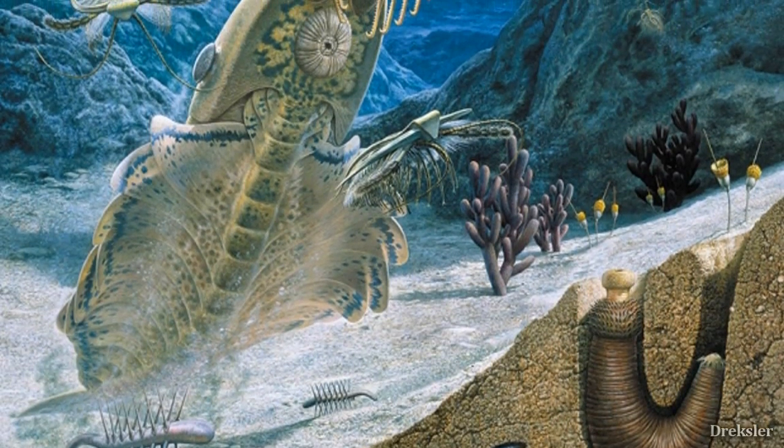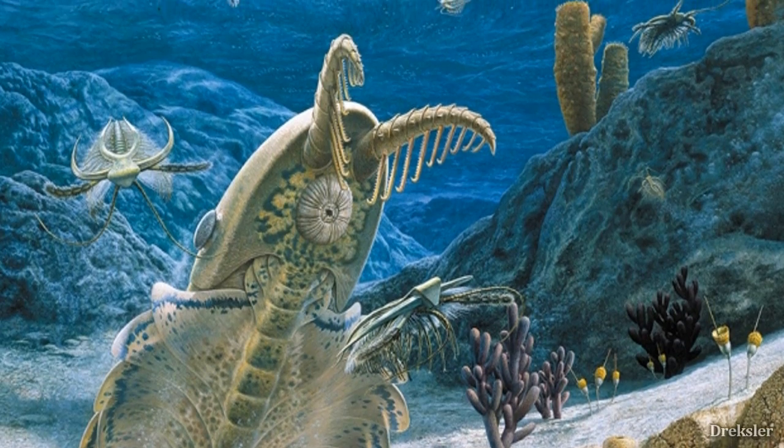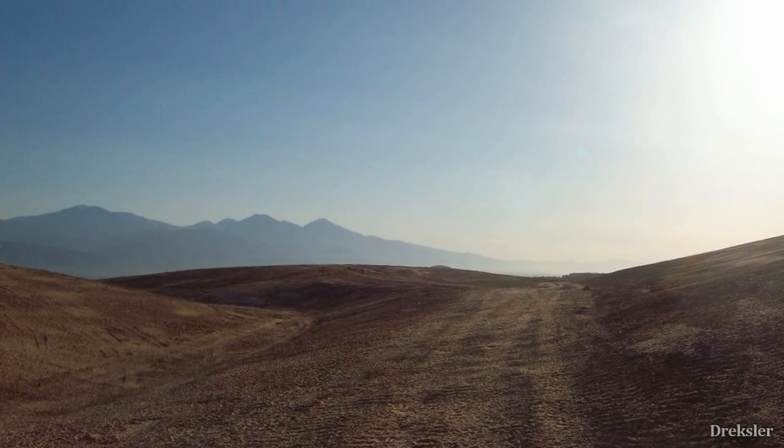This is around the time when the Cambrian explosion happened — when the first animals started to appear. So it would be interesting to see first land life, but the real action would be going on in the waters of this old Earth.